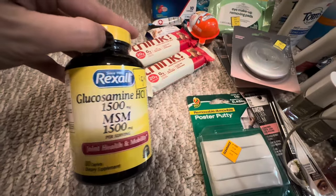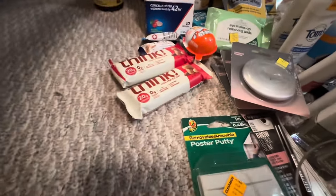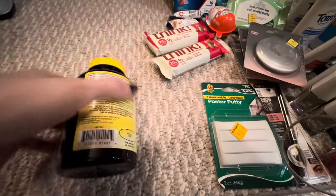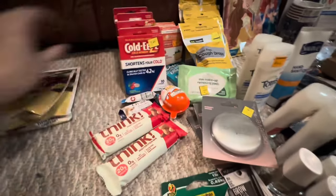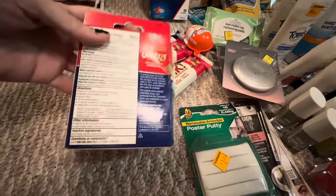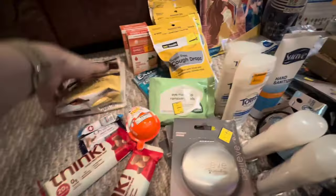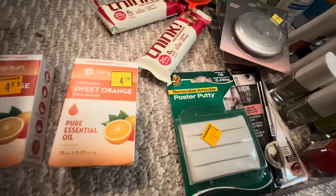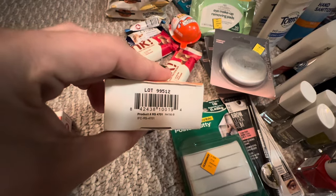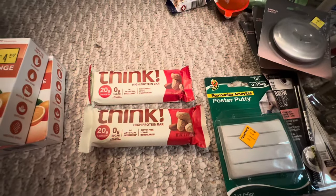We got a glucosamine and a flaxseed oil. I got four boxes of the cold ease. I found two more of the orange essential oil. I found two protein bars — I'm not even sure when these went penny or if these just followed all the clearance.